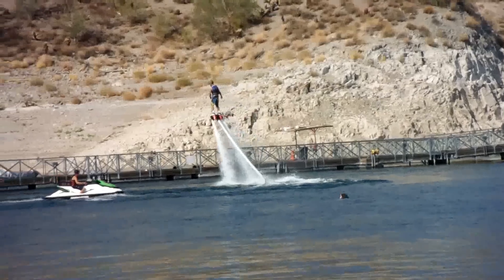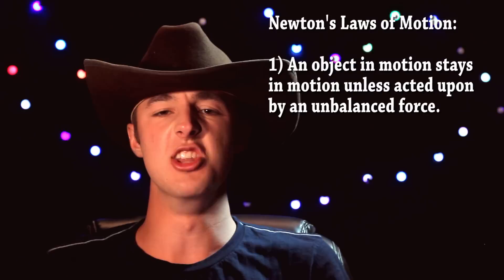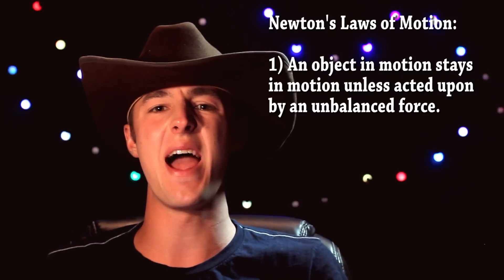There are theories and there are laws — irrefutable laws of nature that cannot possibly be argued against, like gravity. Or Newton's laws of motion, which we're going to be talking about today and how they're useful in the real world. So there are three laws of motion. The first one is that an object in motion stays in motion unless it's acted upon by an unbalanced force.